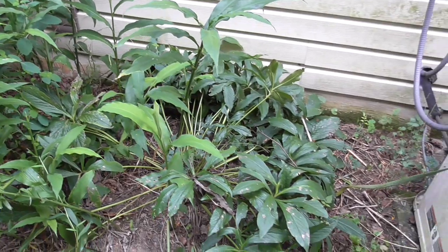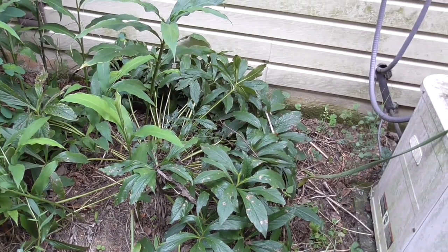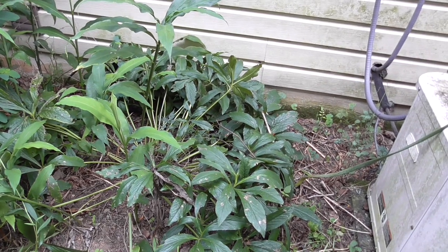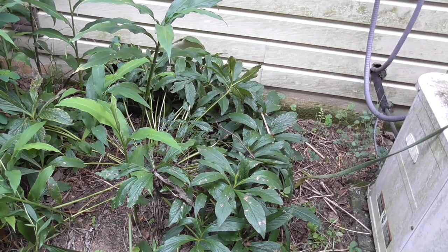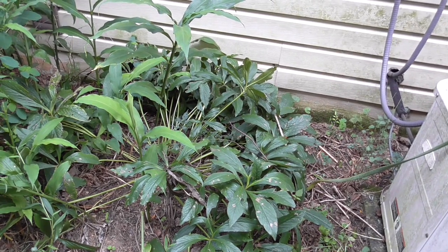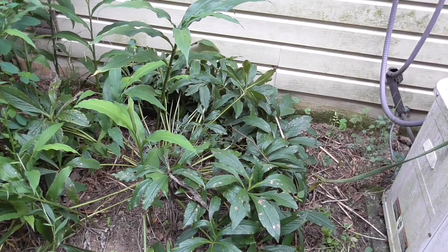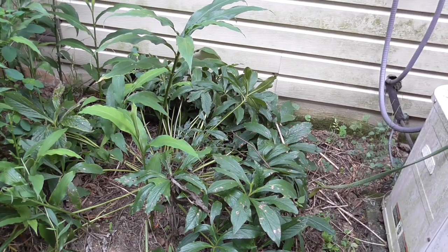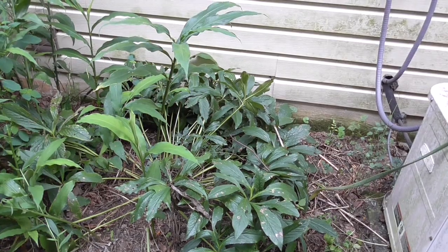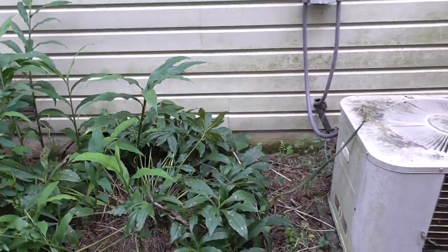And over here next to the noisy AC unit is a Helleborus that I got about twelve years ago, maybe longer. It's like an evergreen garden plant — it gets purple flowers on it starting around Lent, which gives it its common name Lenten rose. And it's one of the first things in the garden to bloom, which is one of the reasons why I love it.